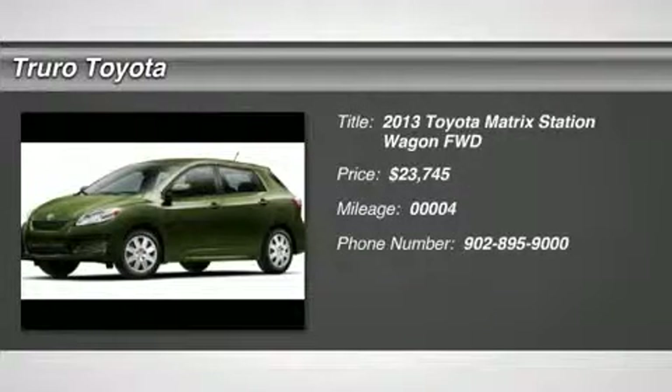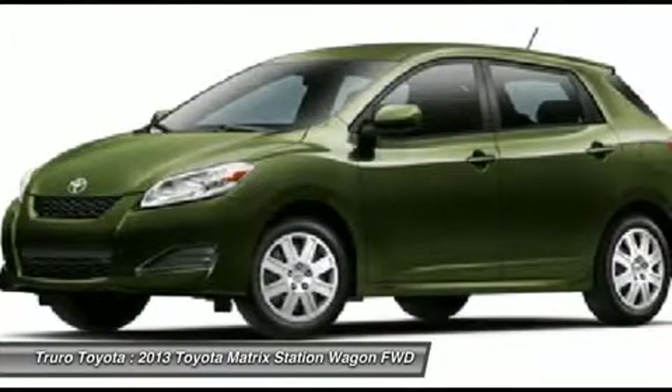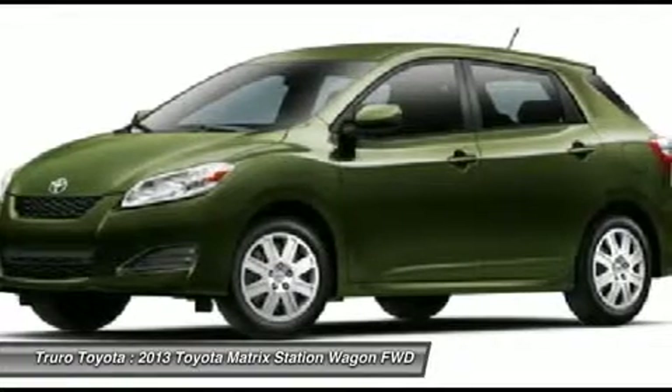The 2013 Matrix. Fuel-efficient and practical, the Toyota Matrix boasts a cavernous 48.9 cubic feet of cargo space and convenient anti-slip rubber strips in the cargo floor.